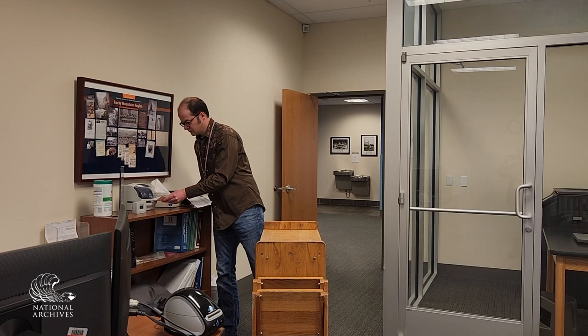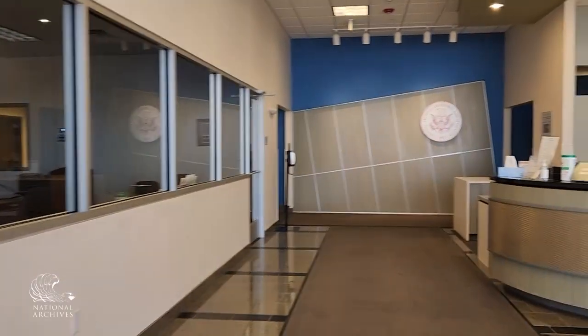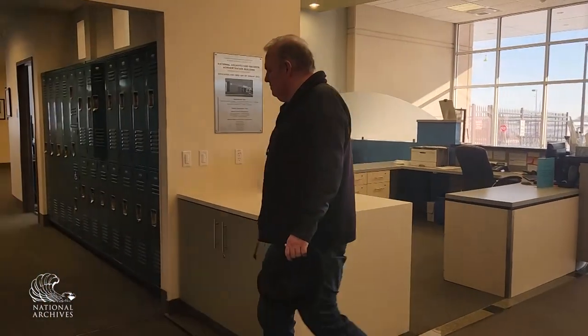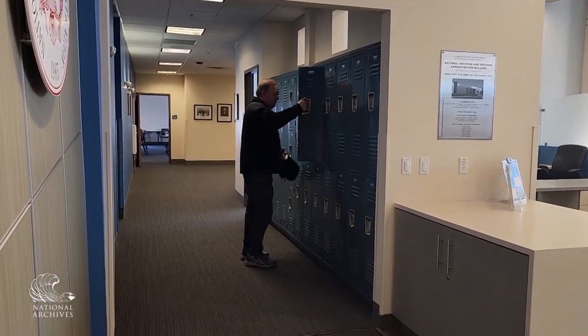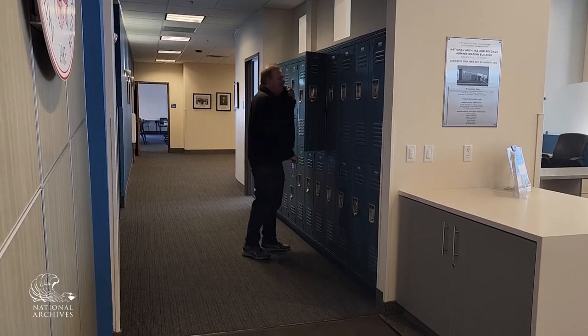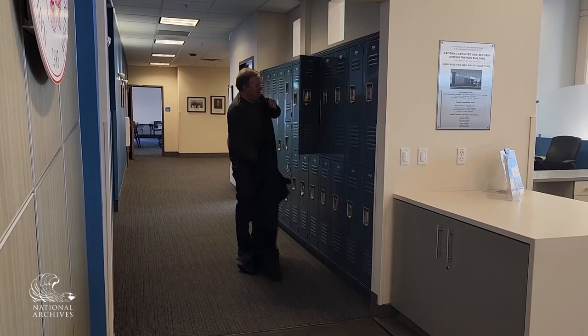It is one of the differences between researching in the field and at Archives II. Upon arriving at the National Archives at Denver, we asked researchers to put away items that are not allowed in the research room. These are discussed in the researcher orientation, so this researcher knew that they would not be allowed to take coats, hats, or bags into the research room. We provide lockers for visitors to store their belongings before entering the research room.